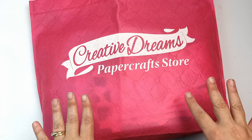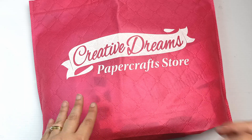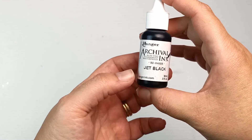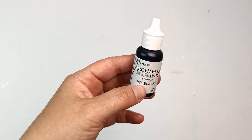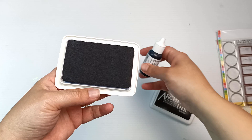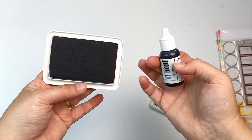It's in the same shopping area, so she's reopened Creative Dreams and I had to go in there to check it out. There was one particular item she had in stock that I have not been able to find anywhere else in Melbourne. So I'll show you that first — it is the Ranger archival ink reinker in jet black.